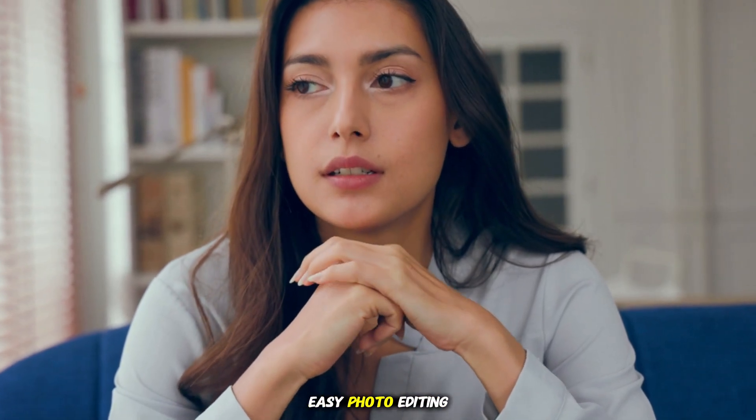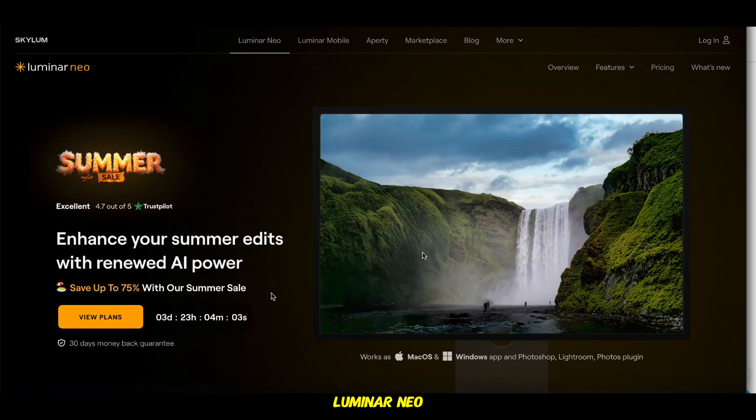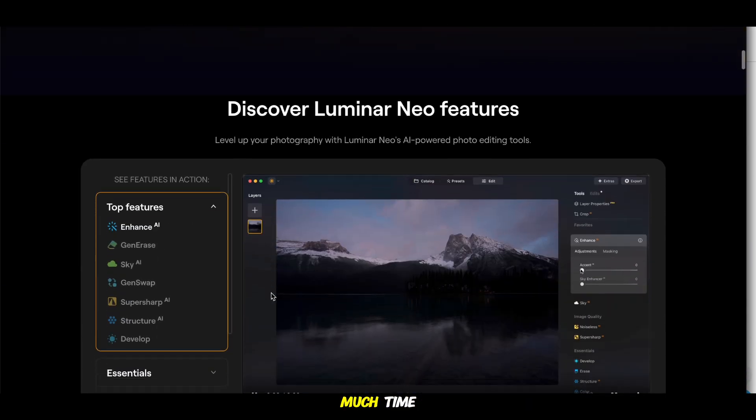I don't think people realize how easy photo editing can be these days. Why are there not more people talking about powerful tools like Luminar Neo? Seriously, this could save you so much time.